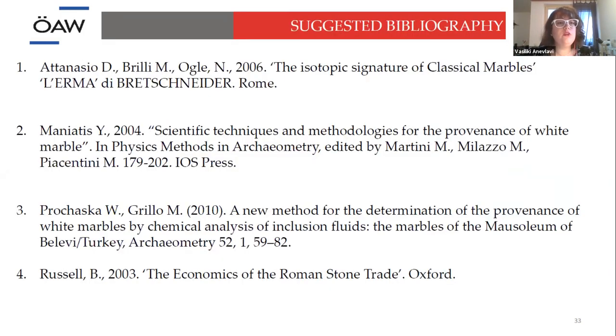Here is some suggested bibliography — it's all available on Academia and ResearchGate. But if you need more information, please feel free to ask me. Thank you very much.